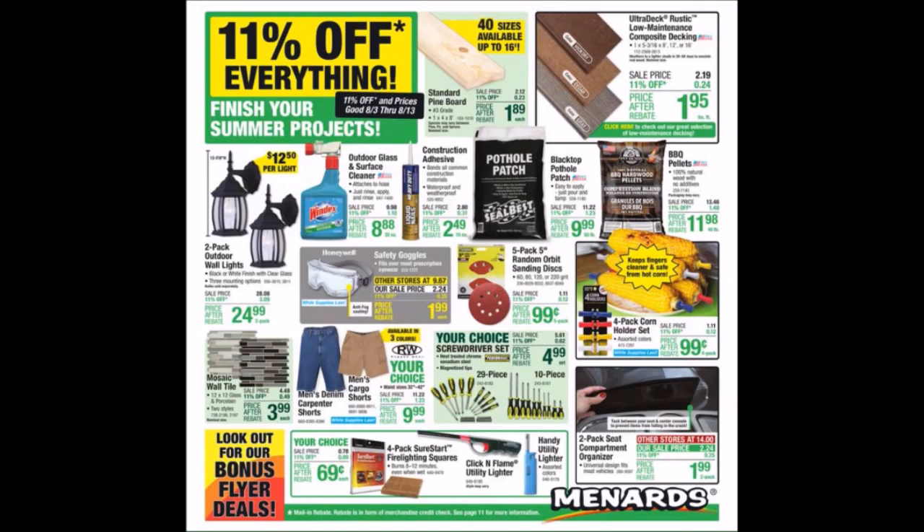Menards has an 11% off everything ad. This is week 25 of consecutive 11% ads. This started on Thursday, August 3rd, 2023, and it's going to go until Sunday, August 13th, 2023.